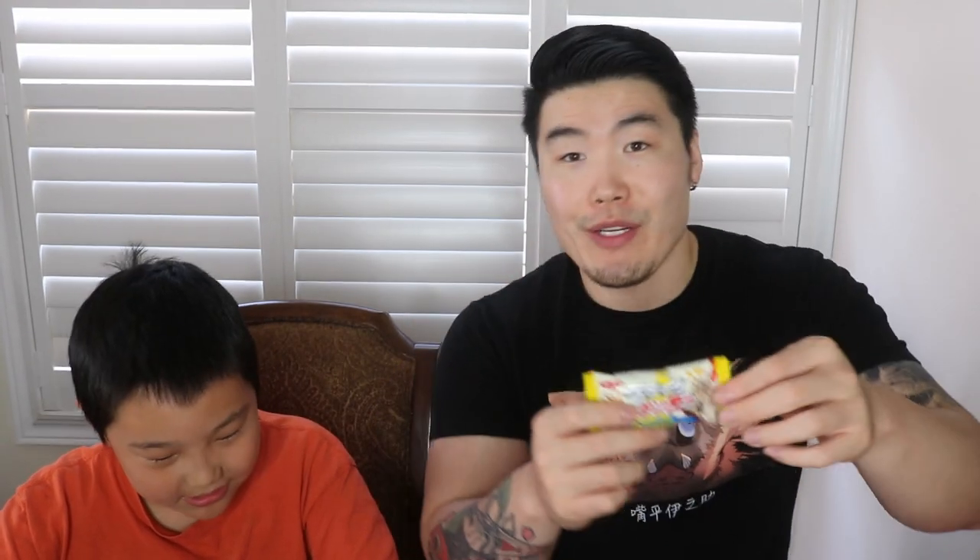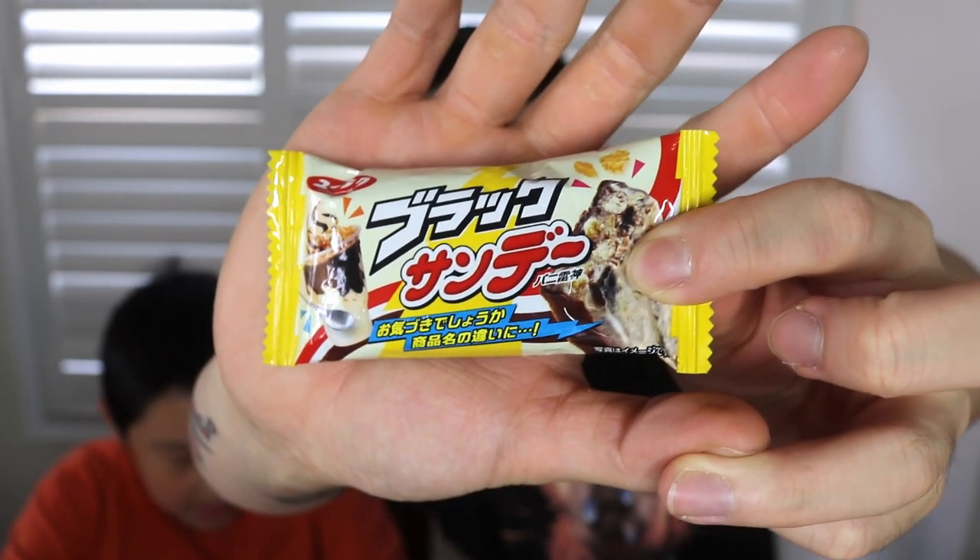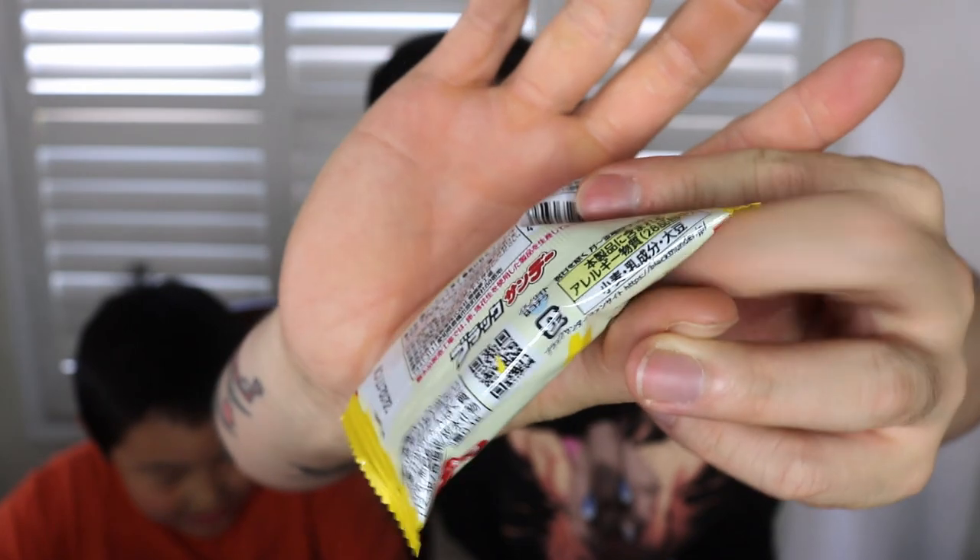Next, Phoenix picks something that looks like a chocolate bar. It's Black Sunday! 'A new and recent release, this bar combines Japan's classic candy Black Thunder with a soft serve sundae. Along with biscuits and cocoa cookies, cornflakes are added to accentuate the texture and taste.' You remember the Black Thunder from before — probably something similar.